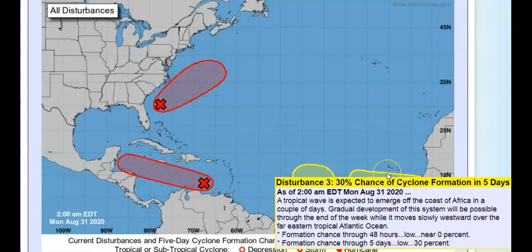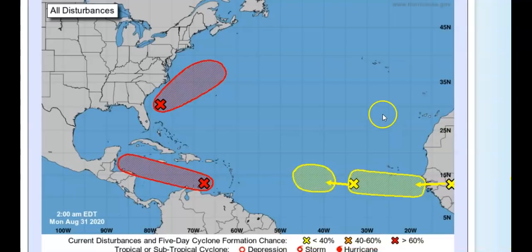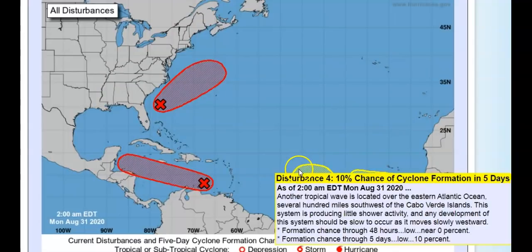Disturbance Number Three is a tropical wave expected to emerge off the coast of Africa in a couple of days. Gradual development will be possible through the end of the week, moving slowly westward over the eastern tropical Atlantic. Two-day chance is zero — it's still on land. Five-day chance is thirty percent. It is going to get stronger — once it gets off the coast, satellite data and some models are showing it could strengthen, and we really need to watch this system.